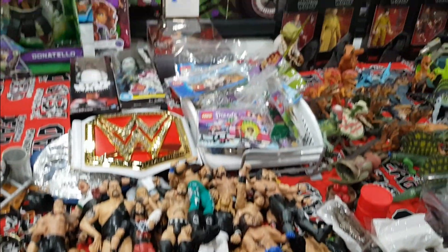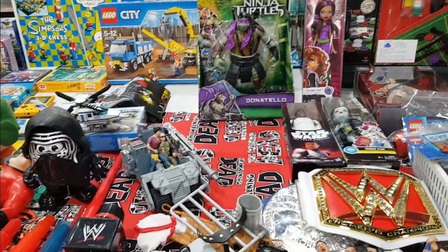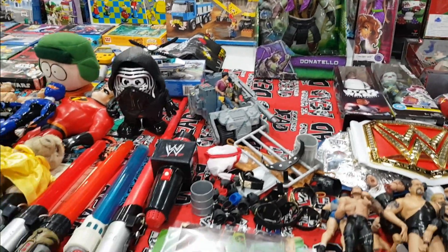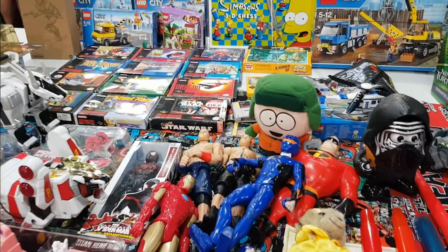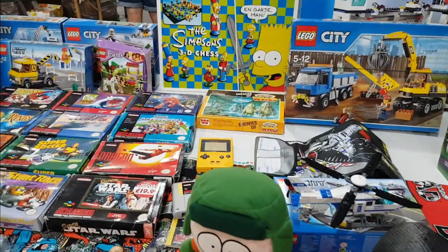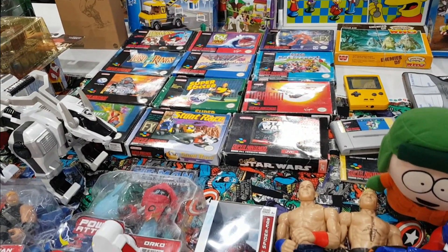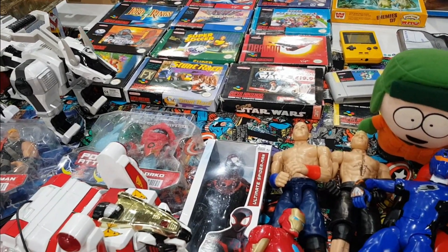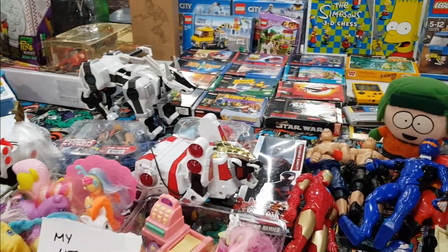Wrestlers at 150 a pop — fill your boots! There's something for every pocket, which is what the show is good for. Though there weren't a lot of youngsters — predominantly middle-aged and above, mostly male. There was a smattering of retro gaming — Super Nintendo games, a Game Boy — but not a lot.